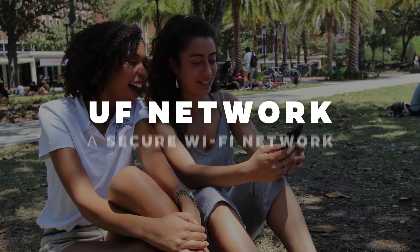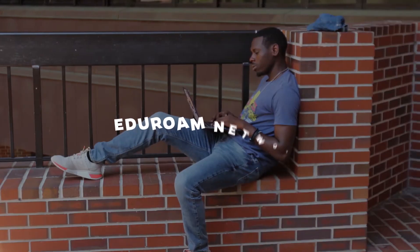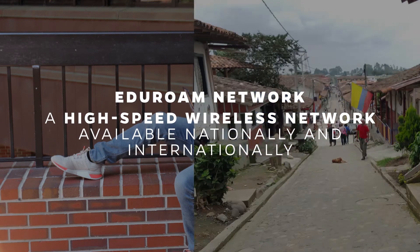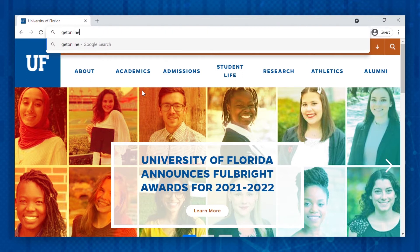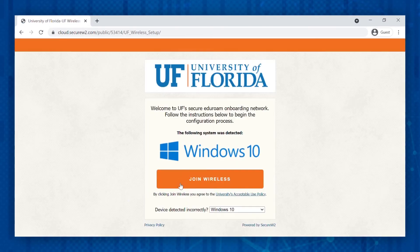You can rely on UF's secure and fast wireless network to access any of these online services. The UF network is a secure Wi-Fi network that requires an active GatorLink account to use. It is part of the EdgeRoam network, a high-speed wireless network available nationally and internationally with more than 12,000 hotspots in over 100 countries. To connect to UF Wi-Fi, visit getonline.ufl.edu, then click the orange Get Online button and follow the remaining steps.